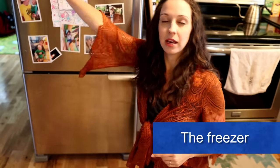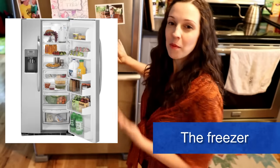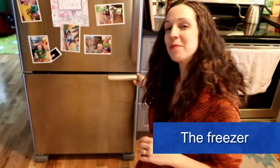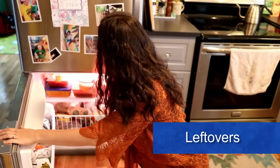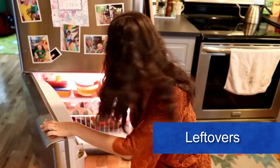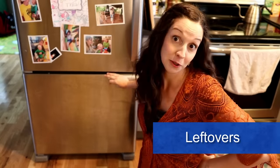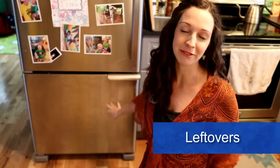On the bottom of my fridge is the freezer. Sometimes the freezer will be split in half and on one side or the other, but mine is a top and bottom type of deal. The freezer is where we keep some leftover soup, some frozen vegetables, frozen fruit, ice, ice cream — anything that you want to keep super cold, you put in the freezer.